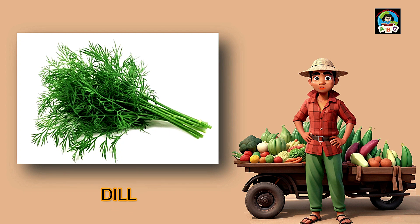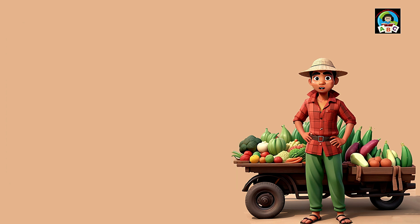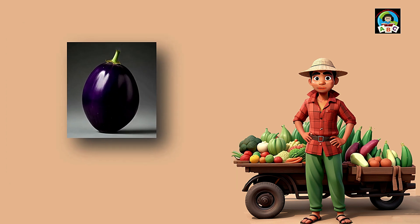Dill is like a tiny green burst of flavor for toddlers' meals. Packed with vitamins A and C, these little leaves are super good for your health. The vitamins in dill help toddlers' eyes stay bright and their immune systems stay strong. So when you sprinkle these tasty greens, you're not just adding flavor — you're building a healthy and happy little toddler.